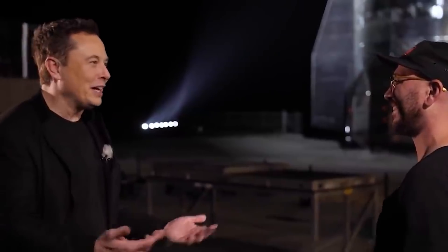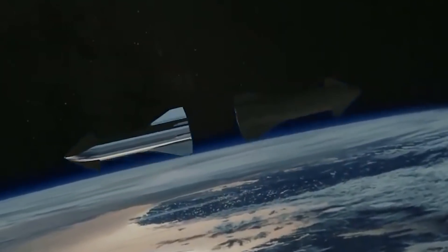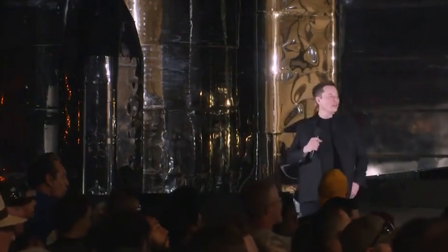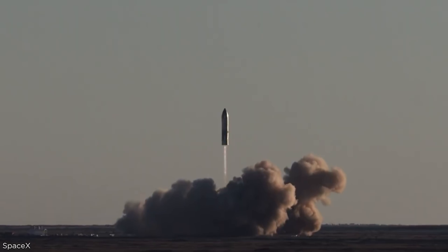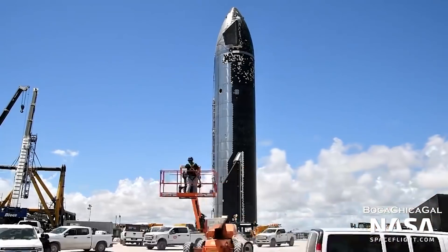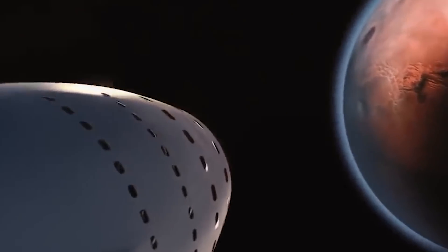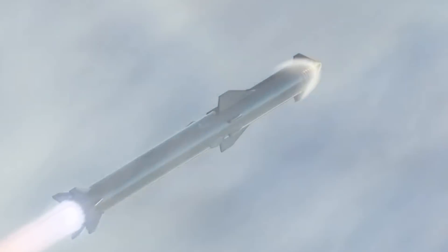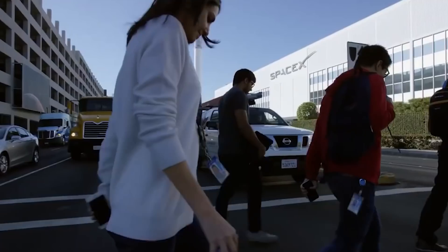Elon Musk responded to a fan's question on the idea of tying another Starship to a launch vehicle in order to produce artificial gravity. Musk said yes, hinting that it might be a company plan and that it could happen shortly when the Starship is cleared for its missions following a series of testing. The anchored spacecraft and launch vehicle would contribute to the creation of artificial gravity, which would aid in the stabilization of the Starship en route to Mars, allowing for a more successful journey.